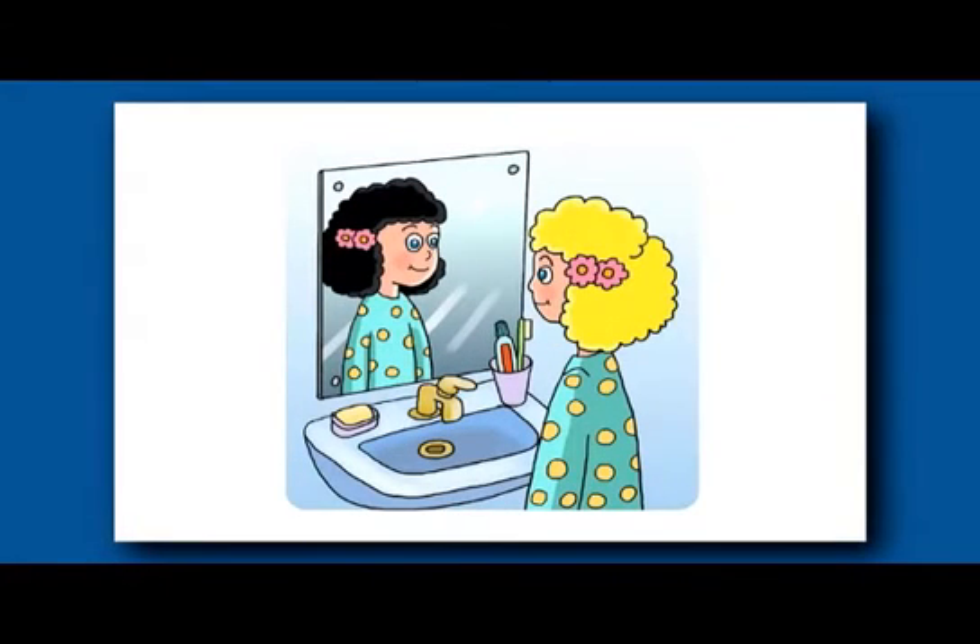In the knowledge picture absurdities portion of the test, the child is shown a picture of something and asked what is silly or impossible about what they see. These kinds of questions can be fun for kids, but they are also a little bit tricky.